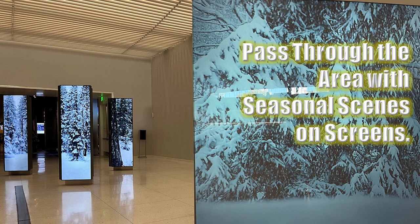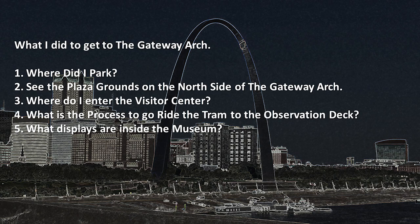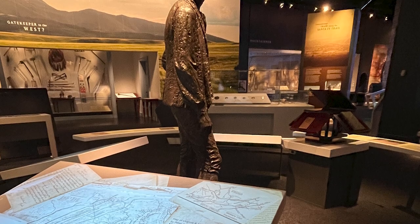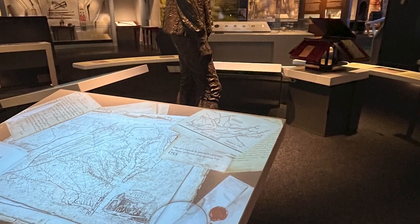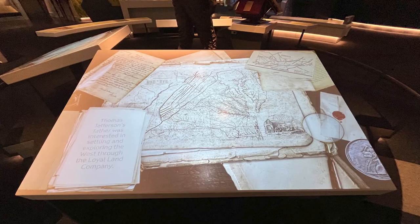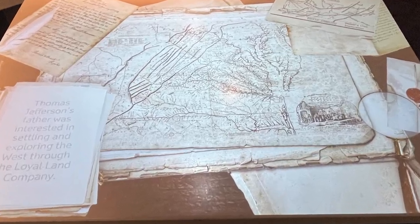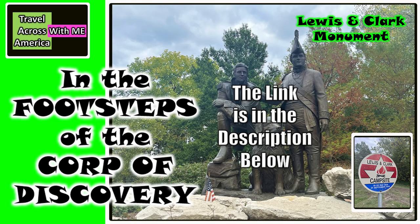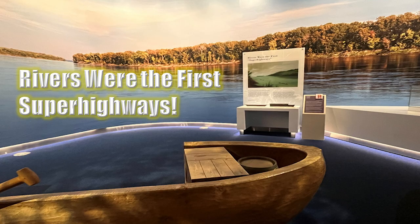As you pass through the area with seasonal scenes on the screens, you will be going to the museum. What displays are inside the museum? Ones on the Building of the Arch, Manifest Destiny, American Heroes, and of course Lewis and Clark and other historic figures of the American West and Midwest, and of course Thomas Jefferson. He is the one who spearheaded the Corps of Discovery expedition to the West. It started right here at the confluence of the Mississippi River and the Missouri River, where Lewis and Clark traveled west. Rivers were the first super highways.